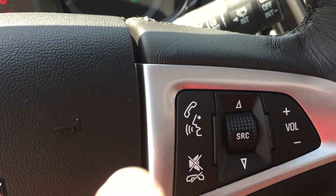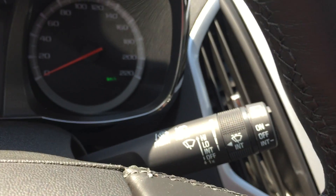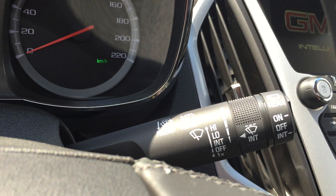On the right-hand side of the steering wheel are the hands-free and Bluetooth buttons, as well as radio buttons for volume and changing stations. And behind the right-hand side of the steering wheel are all the wiper controls.